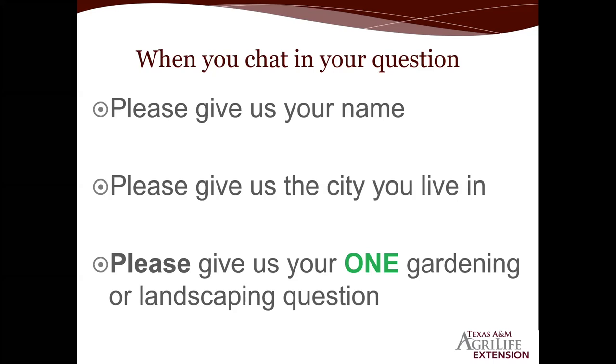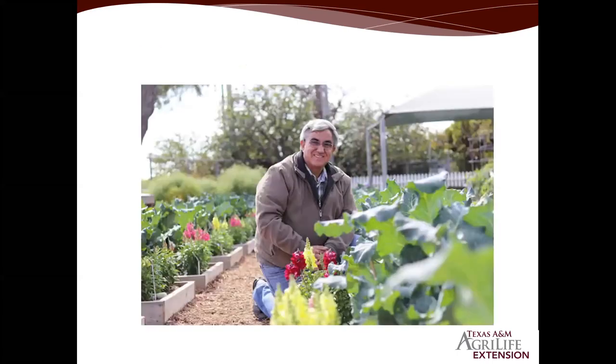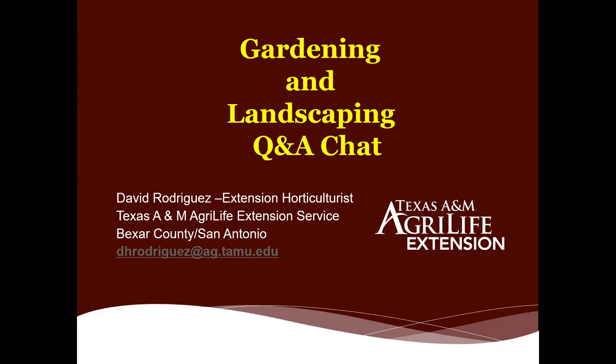Next question from Mariela in San Antonio: one of her raised beds has little black ants — they don't bite, they're fast, and they swarm when she waters, digs, or weeds. They're annoying but don't seem to bother her. Do they pose any harm to the plants? If they're not bothering you and they don't look like they're doing any damage, just enjoy them as part of nature's diversity. If they're not hurting you or your plants, leave them alone.